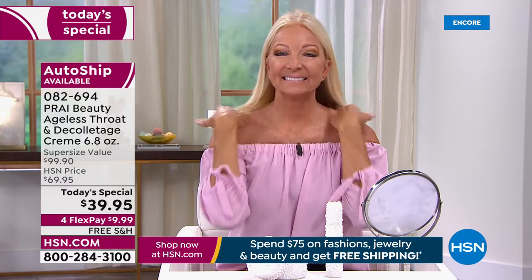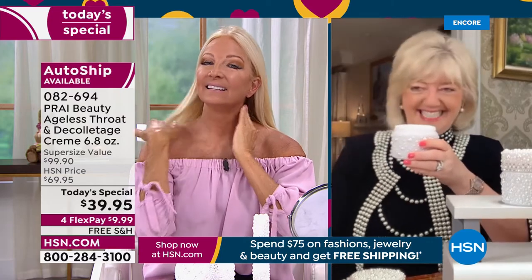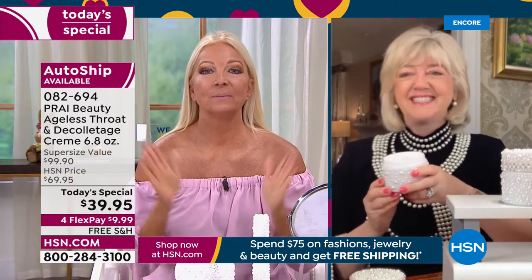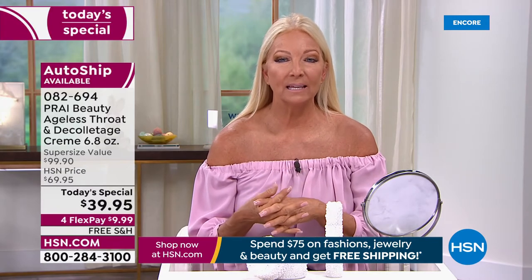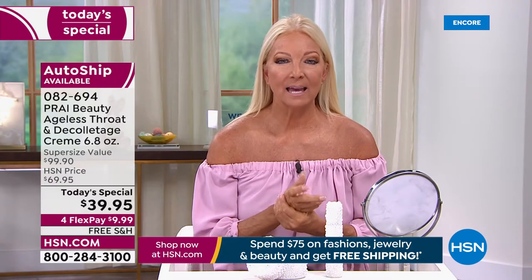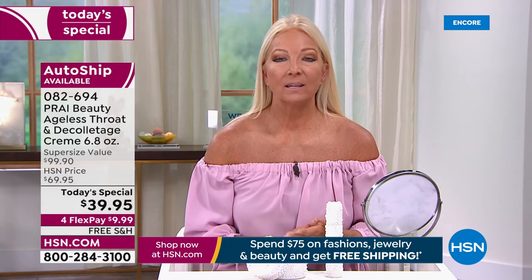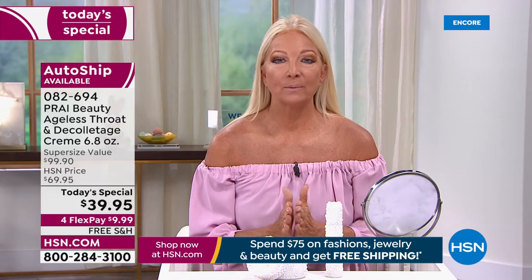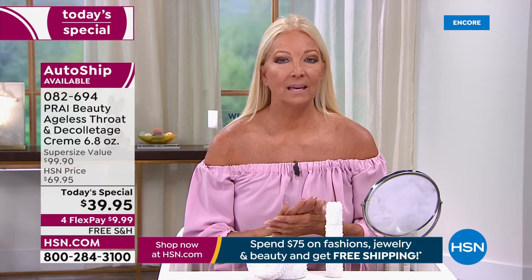Now we're looking at lovely Regina, who came to us because of the neck cream. Hi Regina! I lost my confidence because of my neck — it was dry, crepey, wrinkly. I'm on live TV and I noticed it one day and said I need something. Someone suggested this product; this was the first one I used.